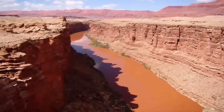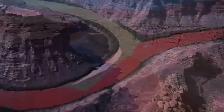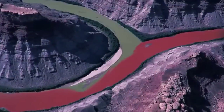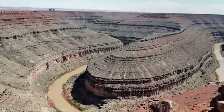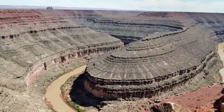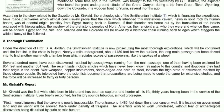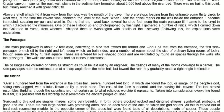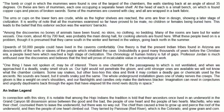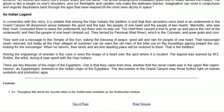They settled by Passisfye, Red River, which is in Colorado, subsequently growing grain and corn. They then sent out a message to the Temple of the Sun, asking the blessing of peace, goodwill, and rain for people of one heart. But their messenger never returned. Among the engravings of animals in the local caves is an image of a heart over the spot where the entrance is said to be located. This legend was learned by W.E. Rollins during a year spent with the Hopi Indians, and an article published in the Arizona Gazette reinforced this legend.